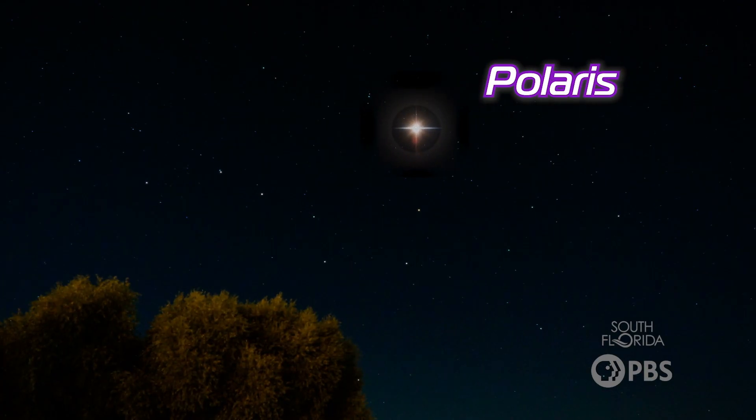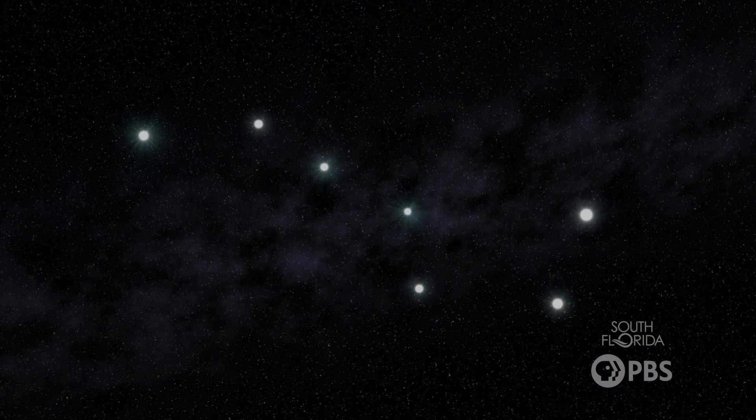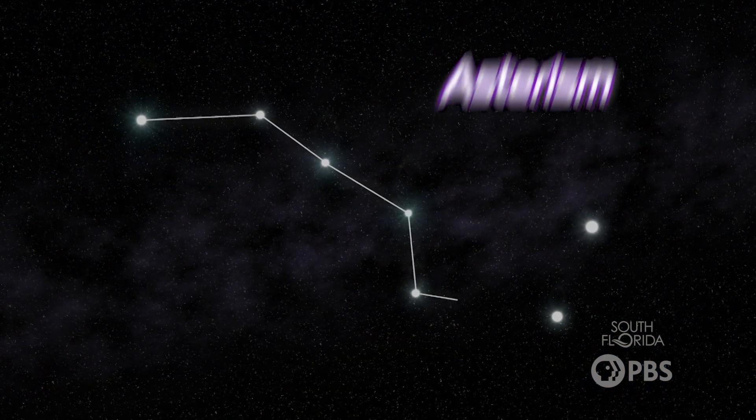In the northern sky, many people use the north star to orient themselves, known as Polaris. You can find it using the Big Dipper. But fun fact — the Big Dipper is not actually a constellation; it's an asterism.